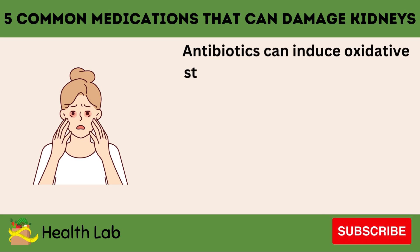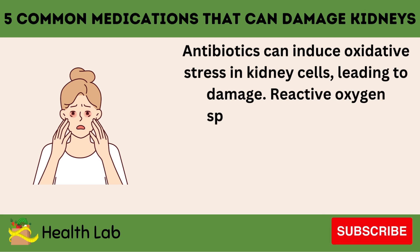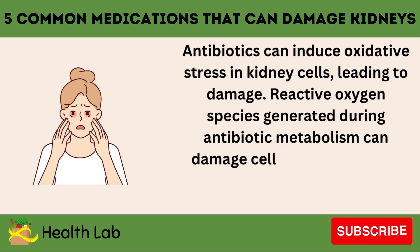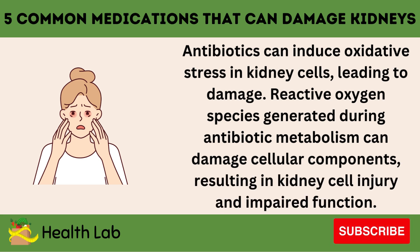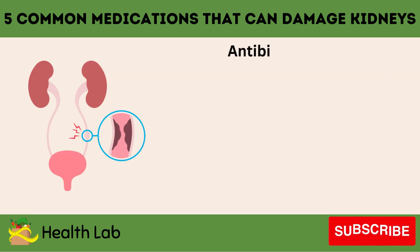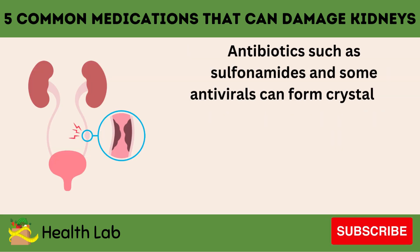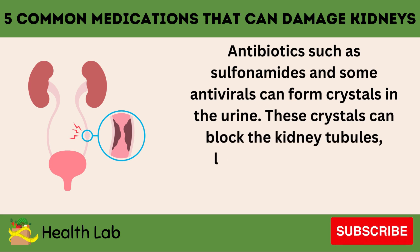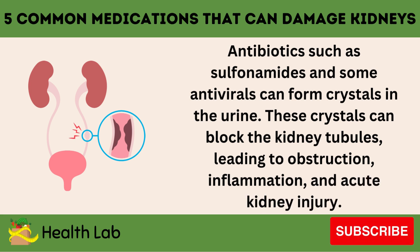Antibiotics can also induce oxidative stress in kidney cells, leading to damage. Reactive oxygen species generated during antibiotic metabolism can damage cellular components, resulting in kidney cell injury and impaired function. Additionally, antibiotics such as sulfonamides and some antivirals can form crystals in the urine. These crystals can block the kidney tubules, leading to obstruction, inflammation, and acute kidney injury.